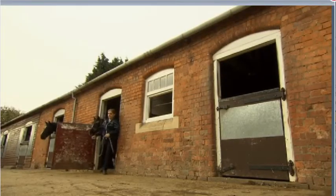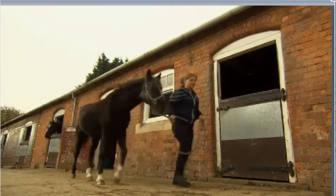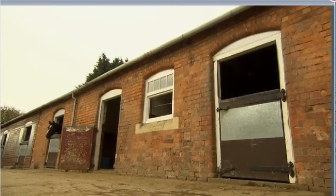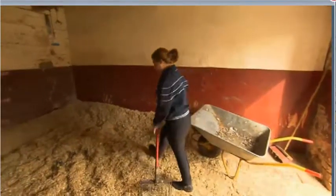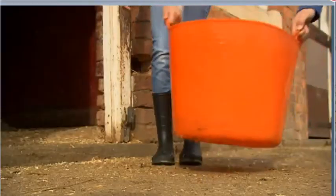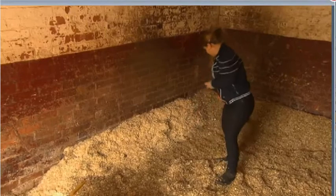After their breakfast, Stacey takes the horses outside and she cleans the stables. She gets fresh bedding for the horses' beds.